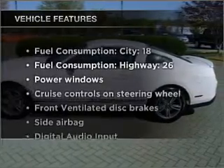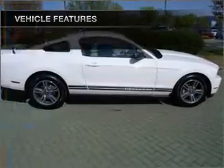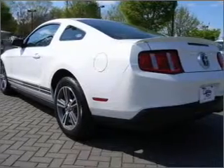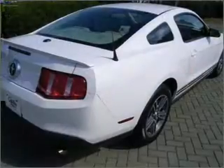And with these notable features, you won't want to miss out on the opportunity to own this amazing vehicle: air conditioning, power door locks, power windows, power steering, cruise control, power mirrors, and an adjustable tilt steering wheel.